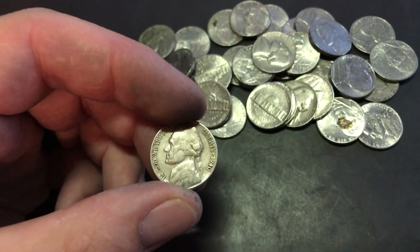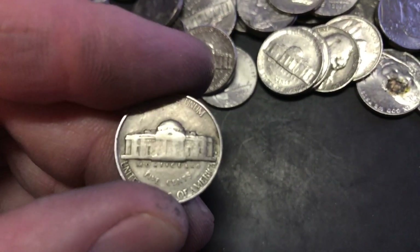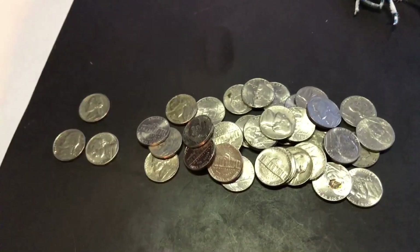Alright, look at that — a 1940. Got two rolls left and we'll be done.